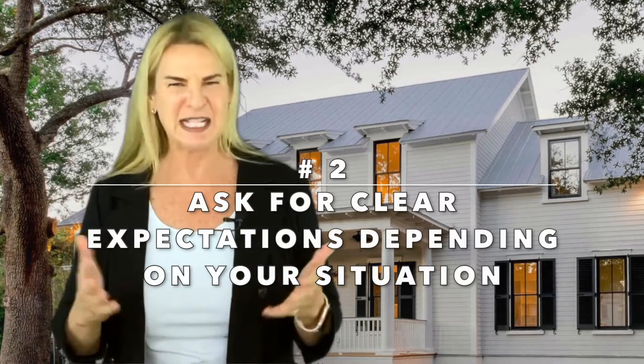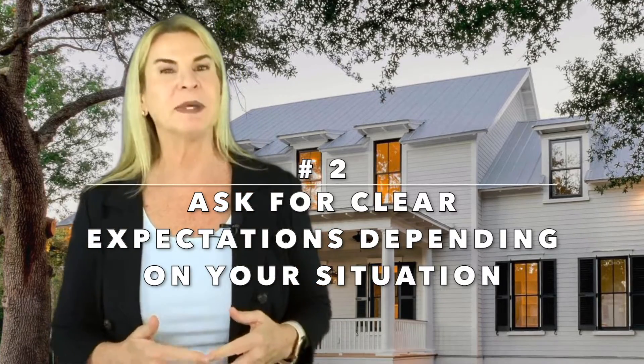Number two: ask for clear expectations depending on your housing and financial situation. This market is not a great time to wait for that perfect home to come along. Share with your realtor your non-negotiables. Paint colors can be changed and additions can actually be made in time, but things like location and lot size are permanent. Discuss expectations for buying outside the search parameters as well, and be prepared to accommodate the seller's needs in many cases.